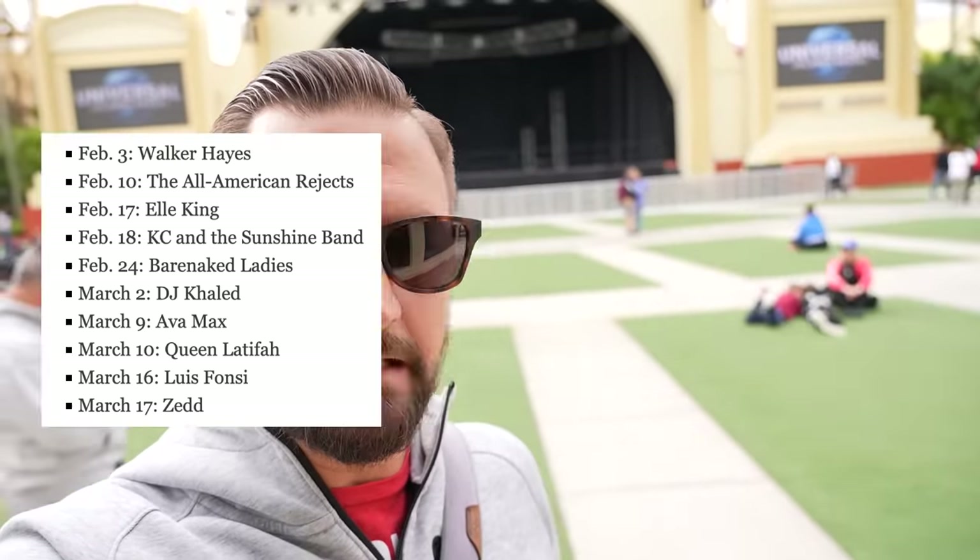February 3rd: Walker Hayes. February 10th: All American Rejects. February 17th: Ellie King. February 18th: KC and the Sunshine Band. February 24th: Barenaked Ladies. March 2nd: DJ Khaled. March 9th: Ava Max. March 10th: Queen Latifah. March 16th: Luis Fonsi. March 17th: Zedd. Some good musical acts — a good variety too.